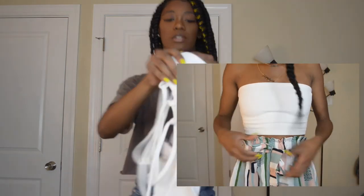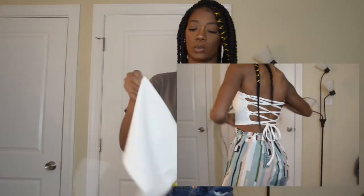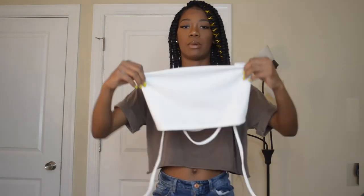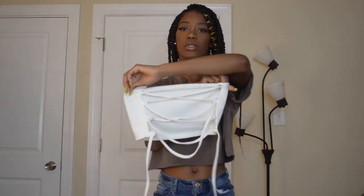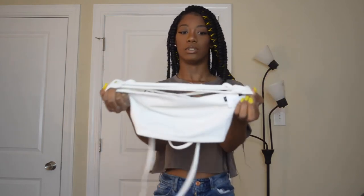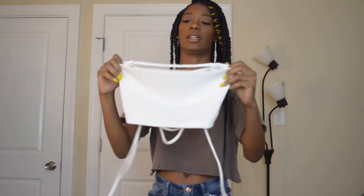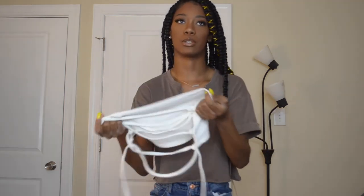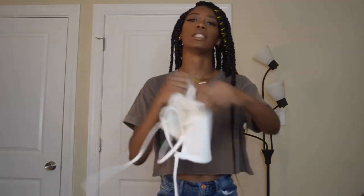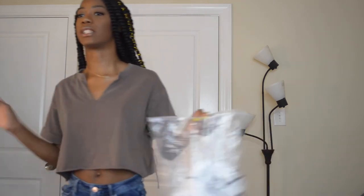Next is this white bandeau that ties in the back. The quality is really nice — it's double-lined so it's not see-through at all. The only problem is it's very hard to get into. You have to stretch it out and I don't want to re-tie it. But it is adjustable, so if you have big boobs but are still a small girl this works. It's a nice top, just a lot of work.